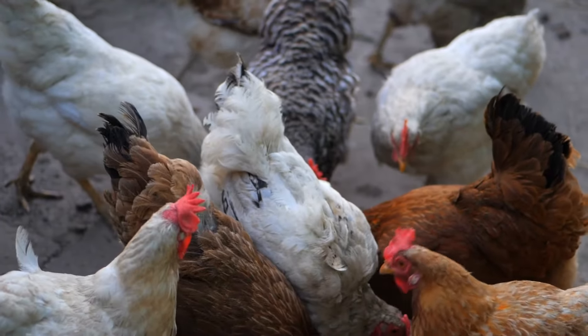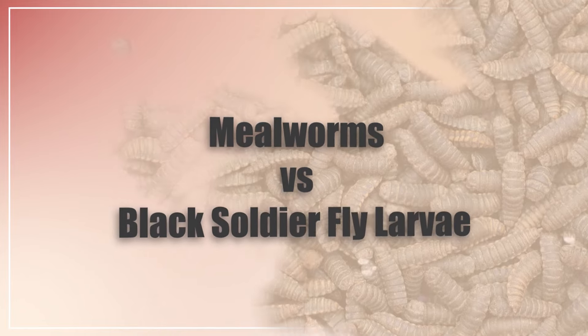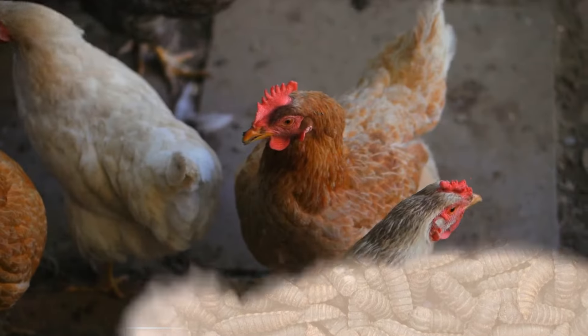Hi there, welcome to the Happy Chicken Coop YouTube channel. Today I'm going to be going through the difference between mealworms and black soldier fly larva. Both are great treats, but there's more to it.